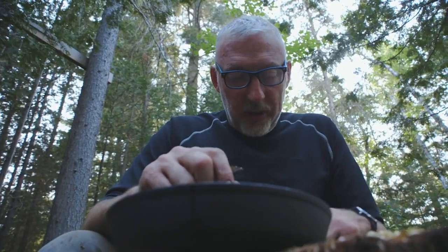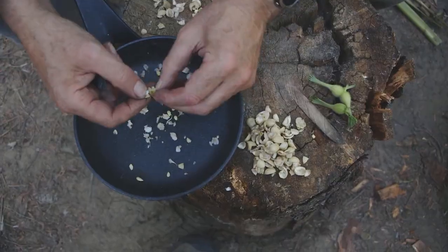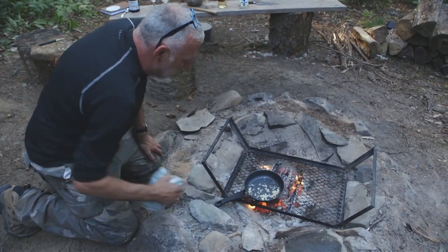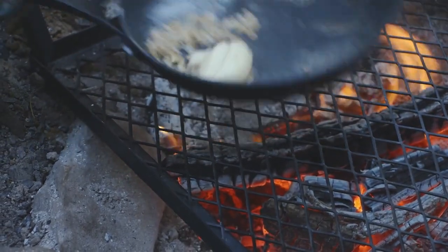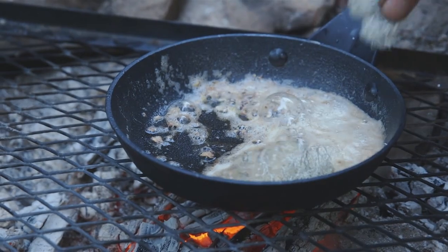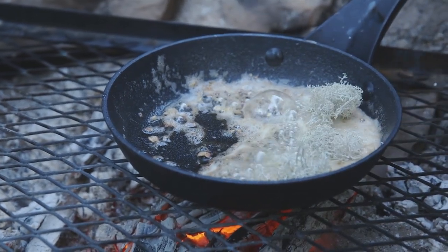Do you know what really blows me away? The amount of stuff that Les has brought me. Unbelievable. These guys are almost done. Next step is time for fire. I want to crisp up some of this reindeer moss in the brown butter.